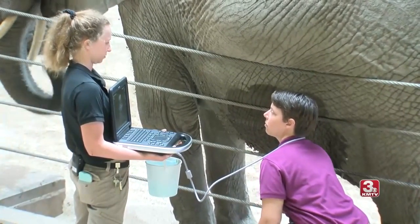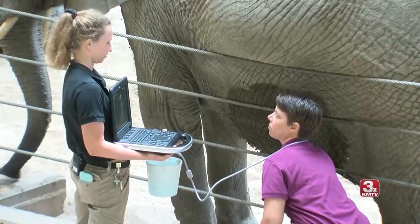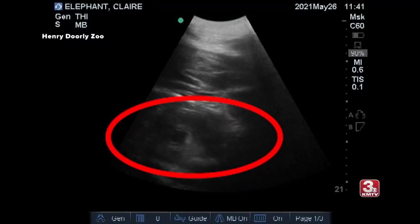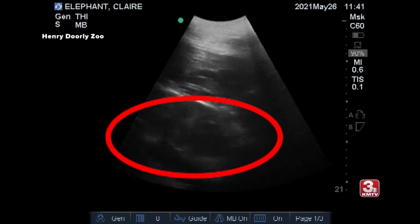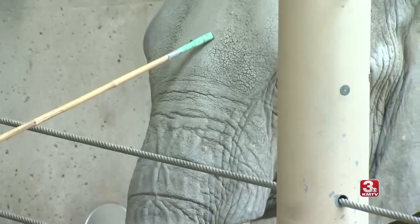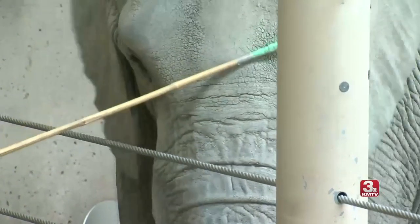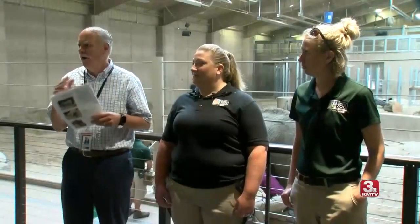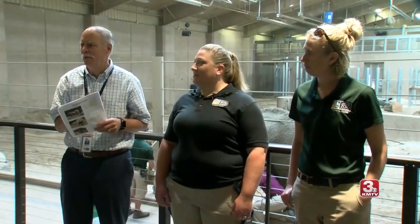At the very beginning of the pregnancy, we'll use transrectal ultrasound. At about two months, you can see the limbs of the baby forming, and about three months is when you'll start to see the trunk and a heartbeat. This is Becca Wyatt, the lead elephant keeper here at the barn. She knows a lot about the individual elephants — what they like, what they don't like, how well they train, and all the day-to-day husbandry stuff.